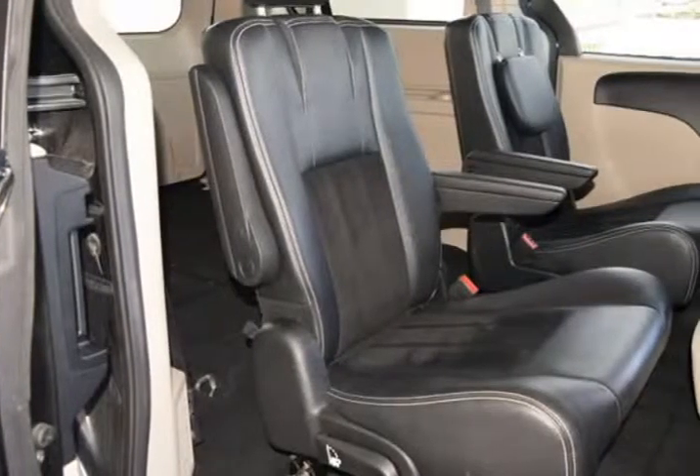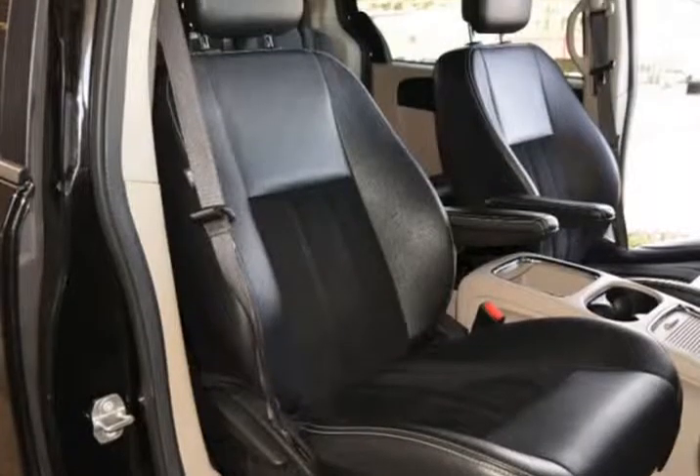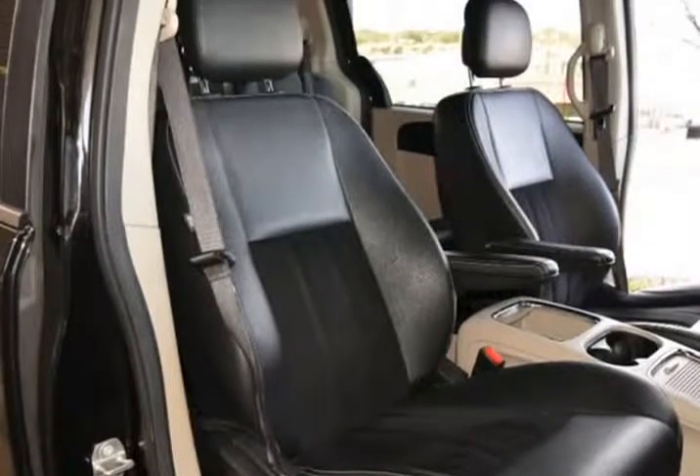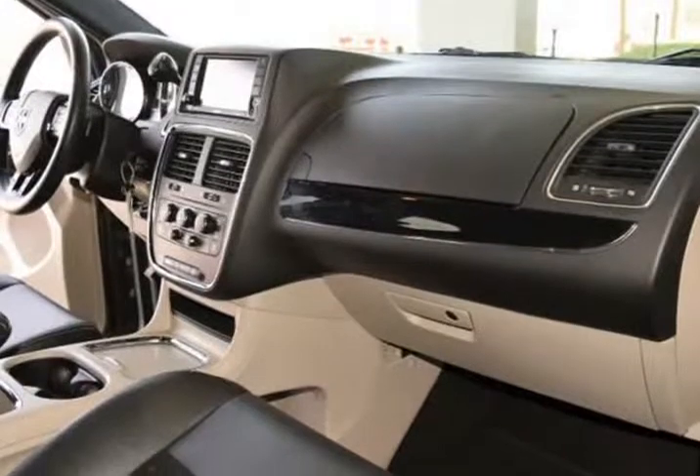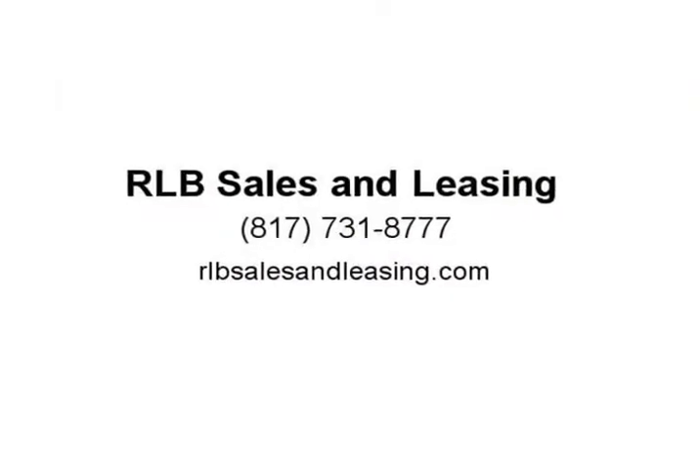This vehicle has an extended warranty available. Carfax 1 owner, clean Carfax, FWD, 6-speed automatic, 3.6L V6 24-valve VVT. Visit us at rlbsalesandleasing.com.